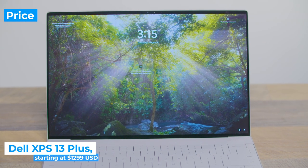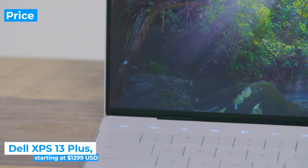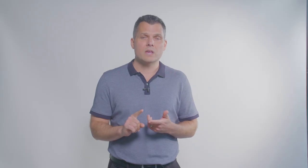But not all of Dell's bets have paid off in tinkering with the winning formula. The Dell XPS 13 Plus starts at a fairly steep $1,299, which is the same price as the MacBook Pro M2 13-inch. The starting config includes a 12th gen Intel Core i5 processor, 8 gigs of RAM, and 256 gigs of storage.